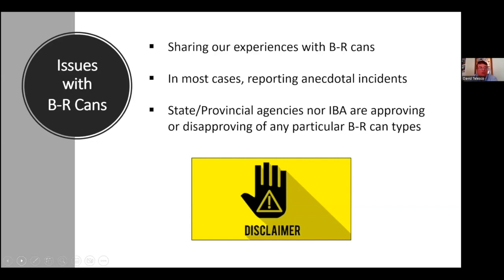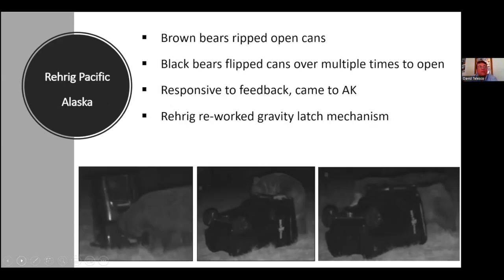Now we'll get into Bear Pacific — the Rear Rig — and I'll pass it over to Dave Battle. In Alaska, we've had quite a few issues with the Rear Rig cans — the new ones that work with automated trucks — being breached. We don't know how many cases involved cans that weren't latched properly in the first place, but we know that quite a few were breached even when latched.